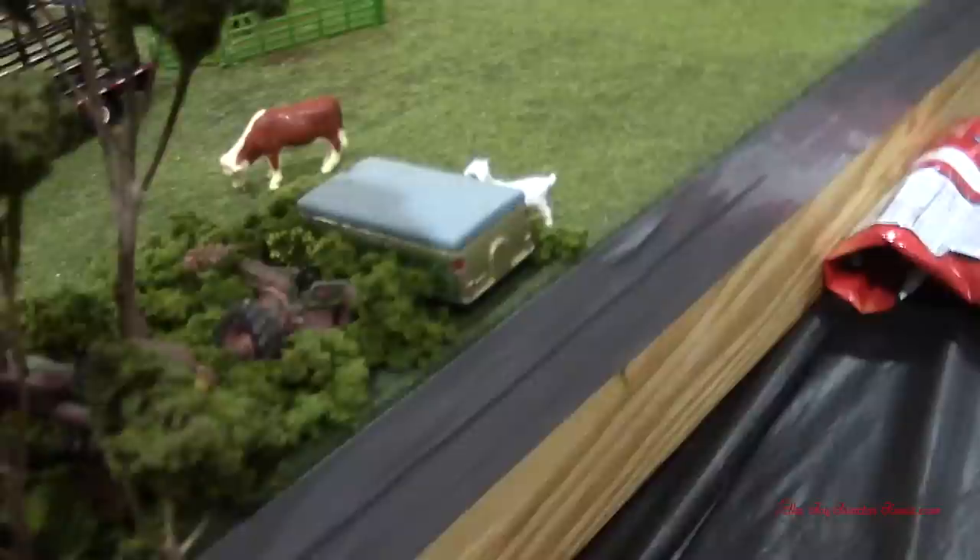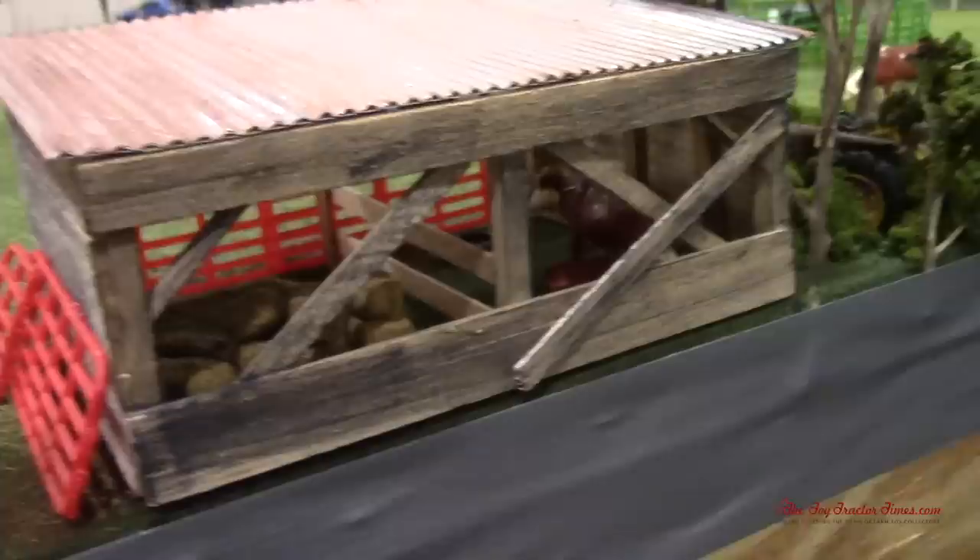Right here, this is another truck going down to the quarry to get more gravel. Got the old pop-up camper here and some John Deeres. Looks like a hay shed — got a cow in there that just had a calf.